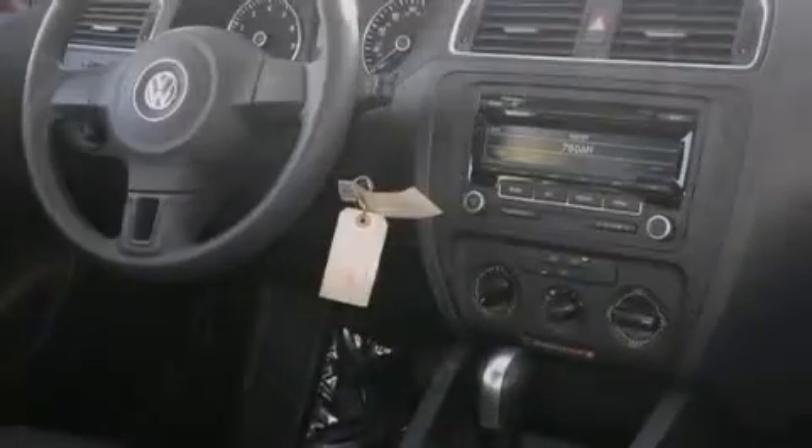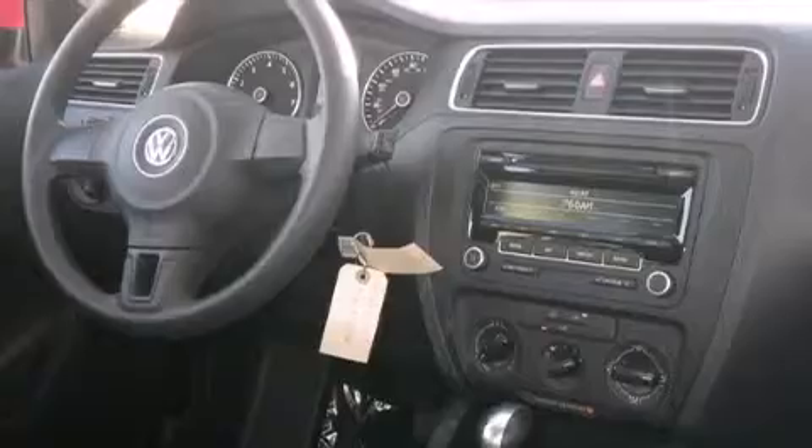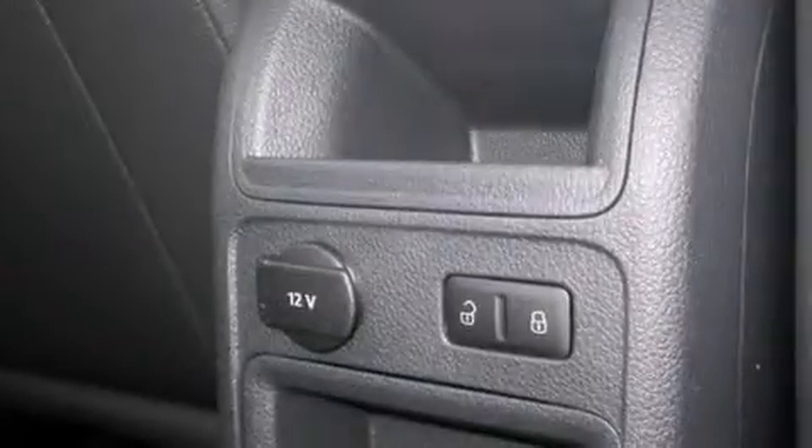Additional features include a first aid kit, cruise control, full-power accessories, a rear window defroster, tinted glass, and air conditioning.